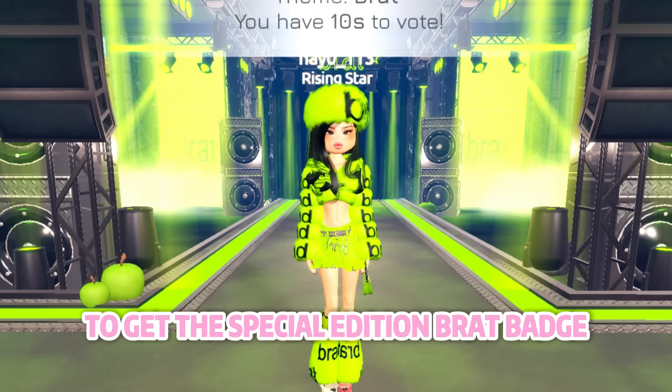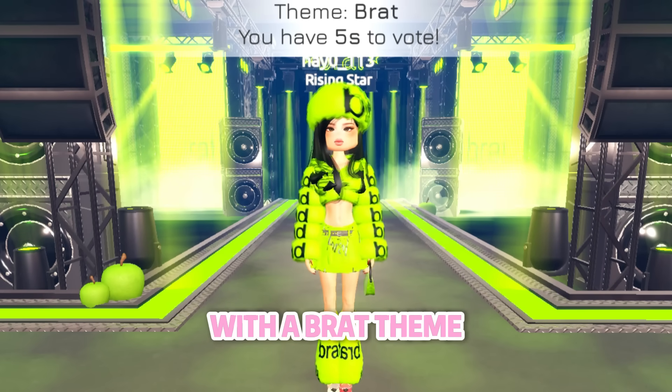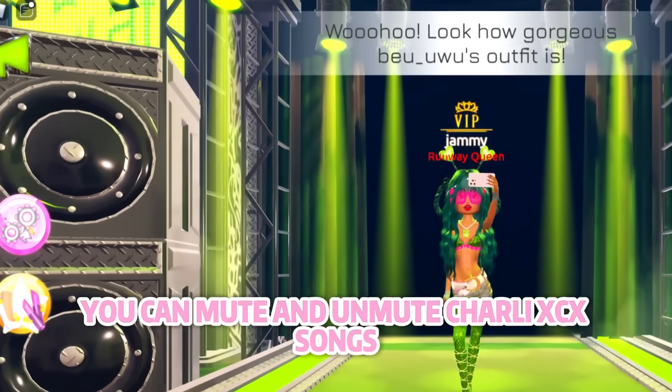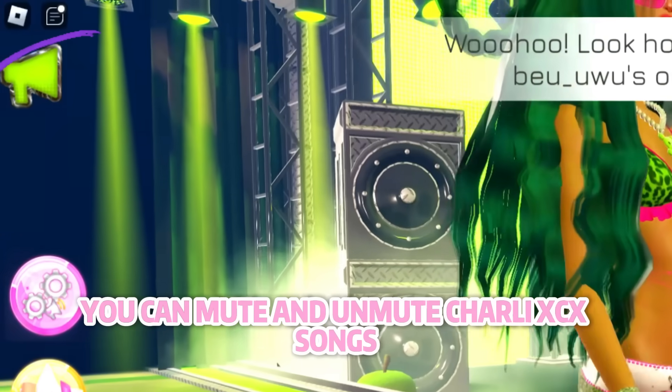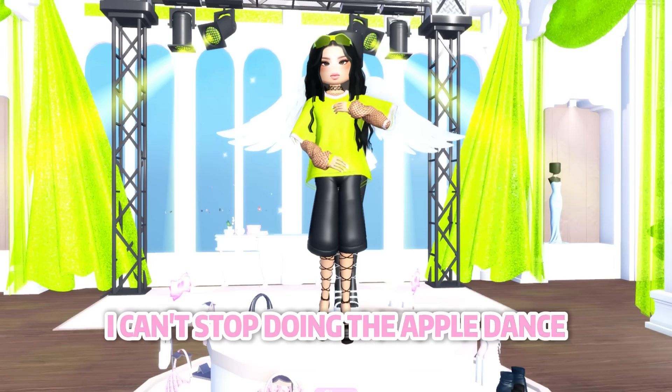To get the special edition brat badge, all you have to do is complete a round of DTI with a brat theme. By clicking on the sound button, you can mute and unmute Charlie XCX songs — it's so cool that they're temporarily in the game now. I can't stop doing the apple dance whenever I hear the song.